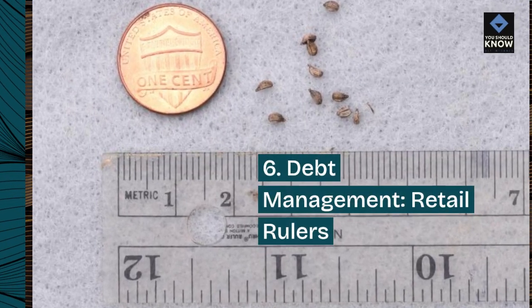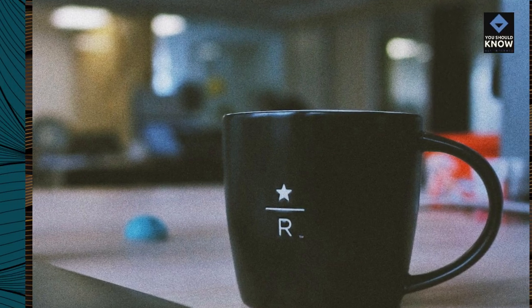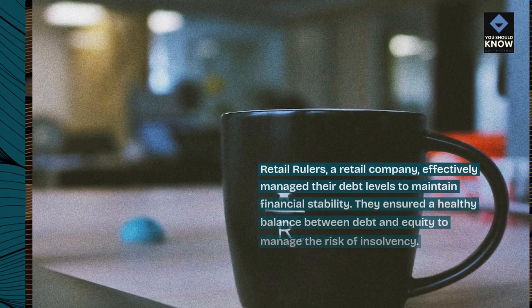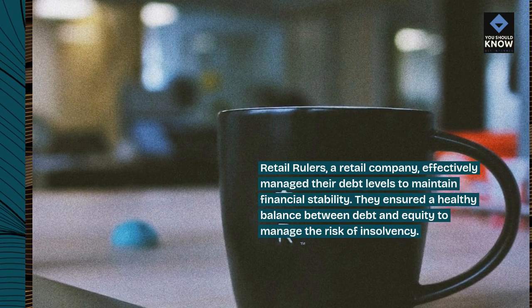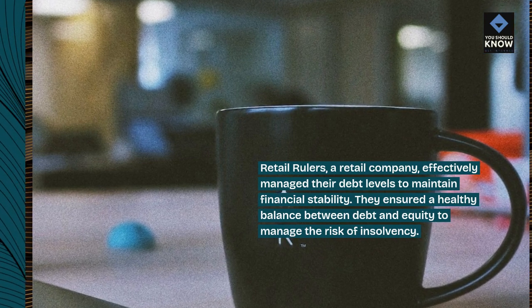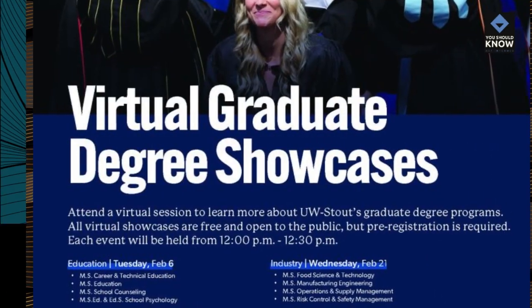6. Debt Management — Retail Rulers. Retail Rulers, a retail company, effectively managed their debt levels to maintain financial stability. They ensured a healthy balance between debt and equity to manage the risk of insolvency.